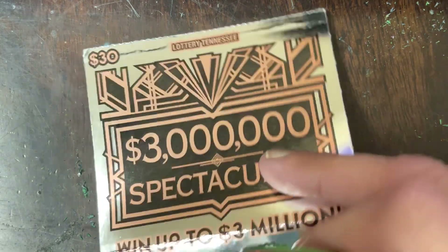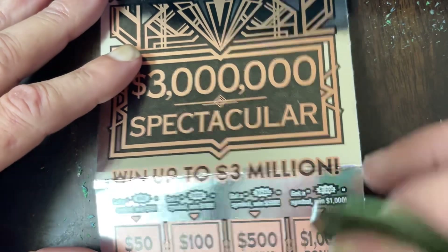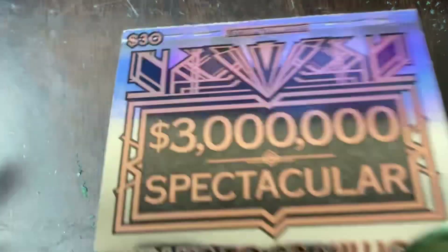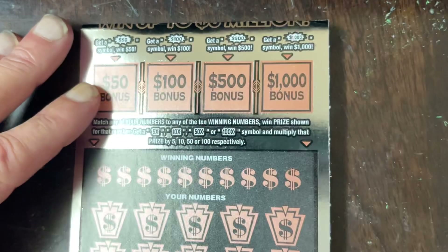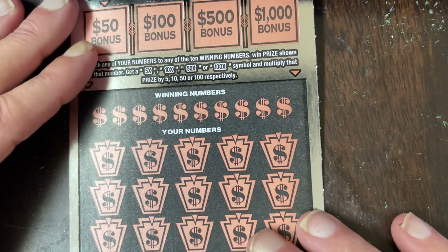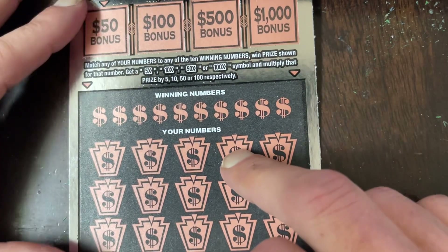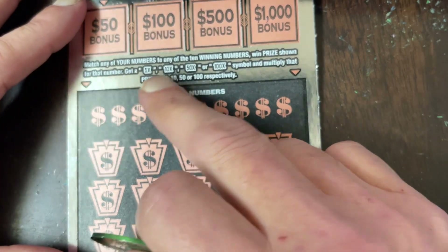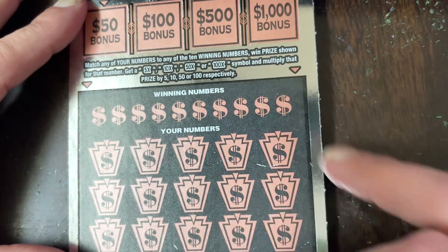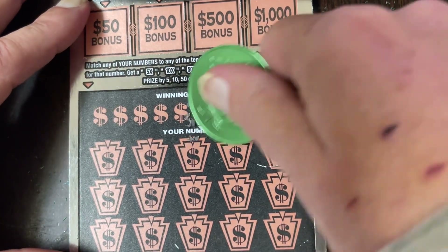The next ticket we're going to do is the $3 Million Spectacular. And if it looks like these have been folded, they have because Carter had to fold them to fit them in the envelope. You have these bonus spots up here — you can win 50, 100, 500, or 1,000. But down below you can get a 5 times, 10 times, 50 times, or 100 times. So let's see what our numbers are.